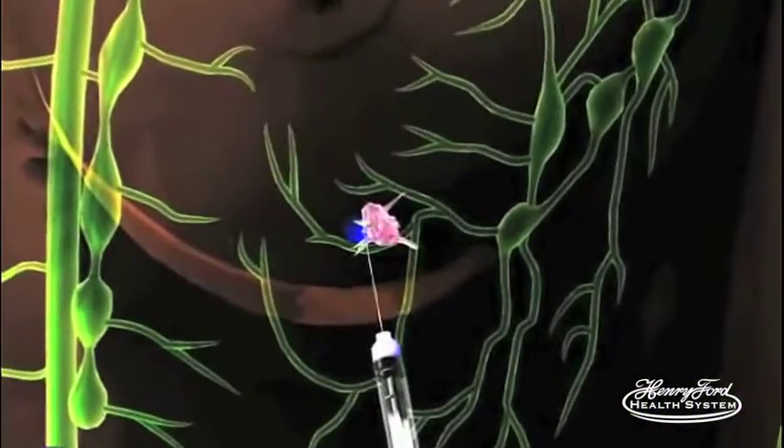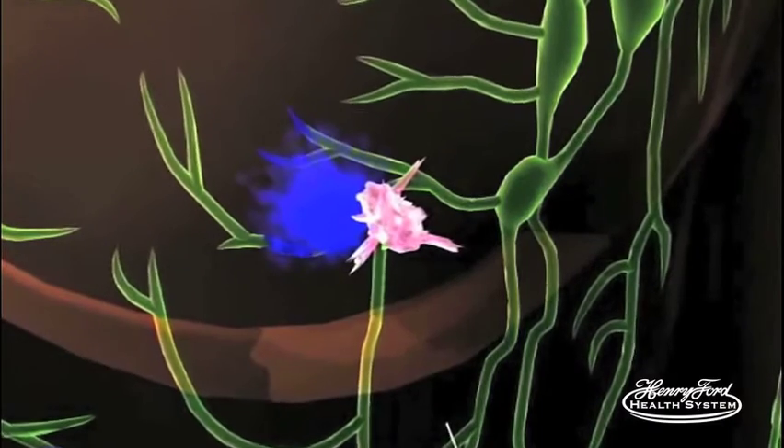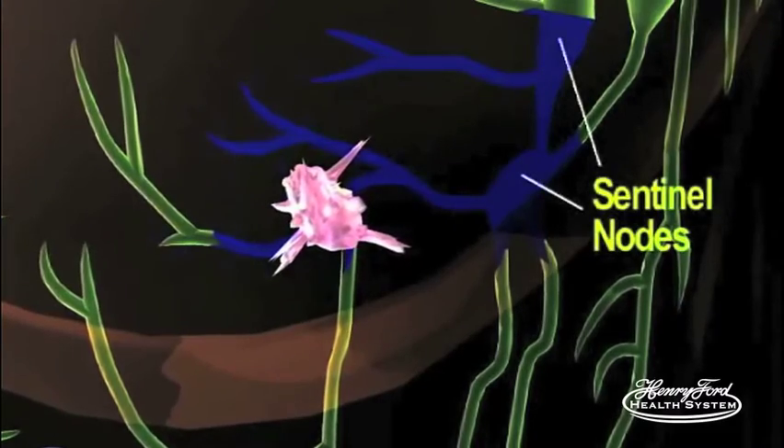The difference between sentinel lymph node biopsy and axillary lymph node dissection is the amount and degree of dissection performed. The sentinel lymph node is, by definition, the first node that drains the breast. It is identified through a procedure called lymph node mapping, where a very low-dose radiotracer and/or blue dye is injected into the breast and maps the lymph vessels to the axilla, showing exactly where the first node or group of nodes draining the breast is located. It's usually one to three nodes considered the sentinel lymph nodes — the first nodes that drain the breast.